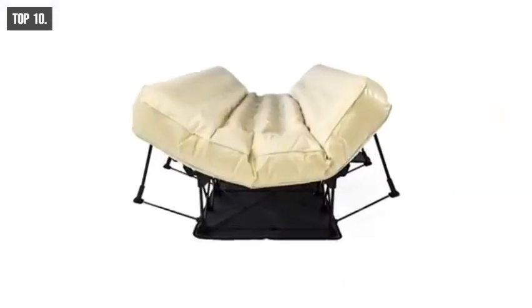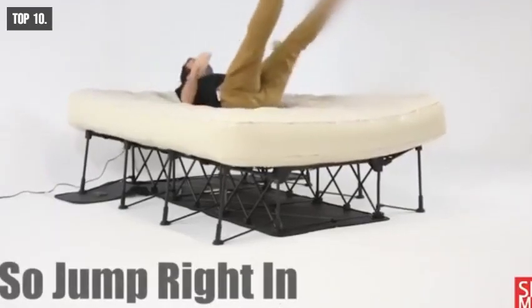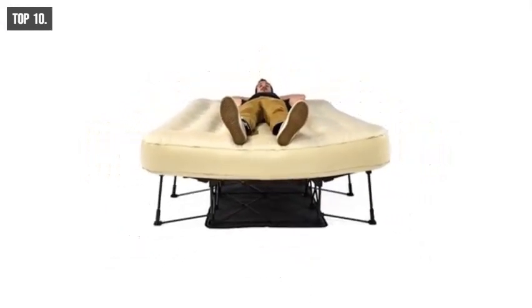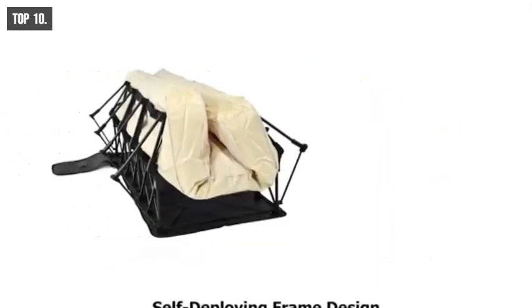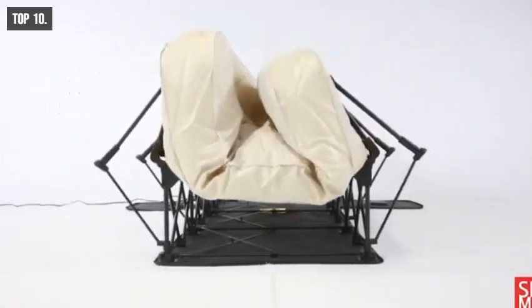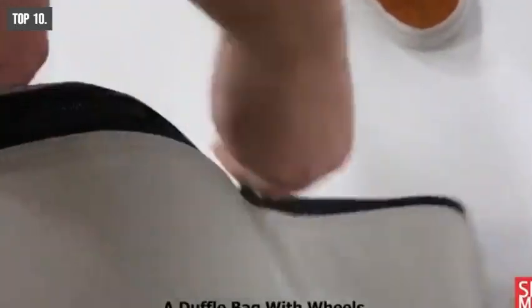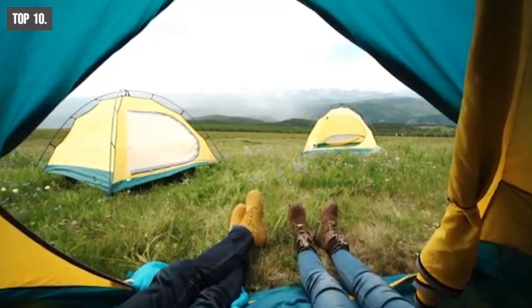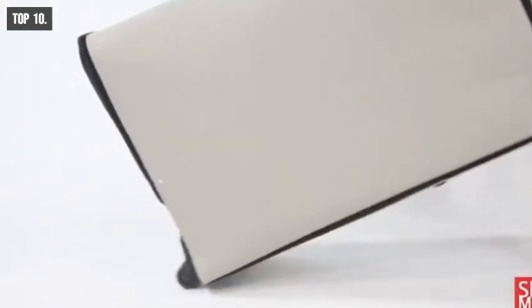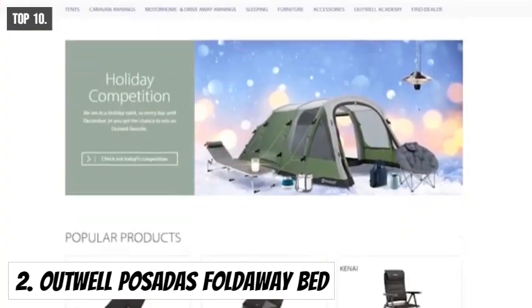Weighing around 49 pounds, this portable bed can handle a maximum weight of up to 450 pounds. With the help of its 22 legs, it can keep the weight well balanced. Because of its self-deploying frame design, you can simply unzip the bed, turn on the pump, and the bed unfolds on its own. It can also deflate and fold into a duffel bag with wheels for convenient travel and storage. You can get the i-Vision Easy Bed at around $270 on Amazon.